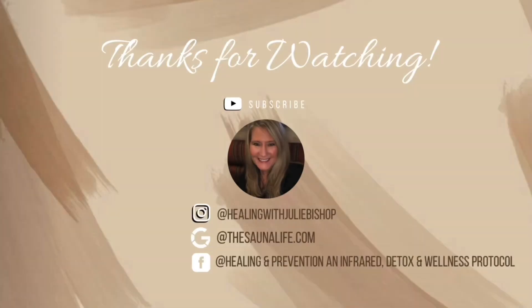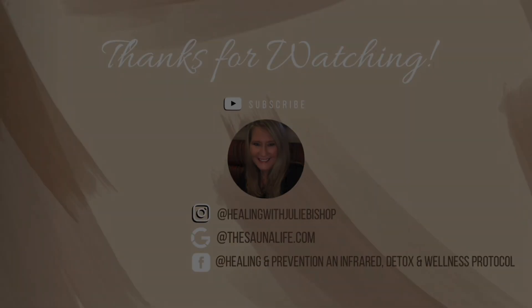Thank you so much for watching. I hope that you enjoyed this video and found it helpful. If you do want to order a Clearlight red light therapy tower or the portable stand, please contact me at 513-309-2527 or thesaunalife.com. Have a great day — we'll see you next time.